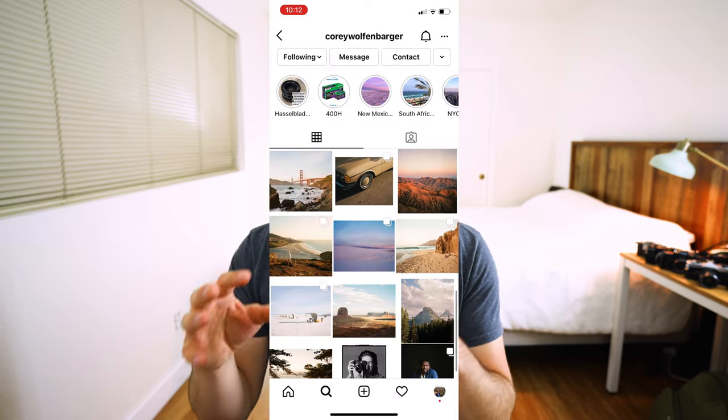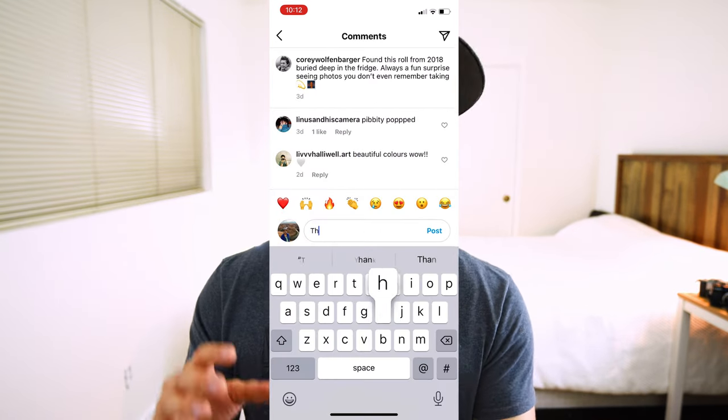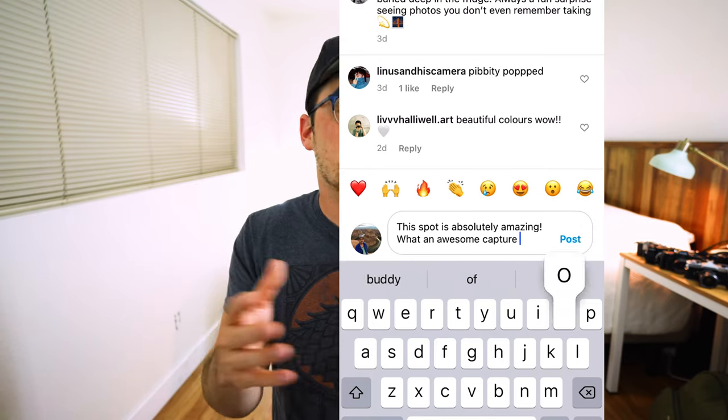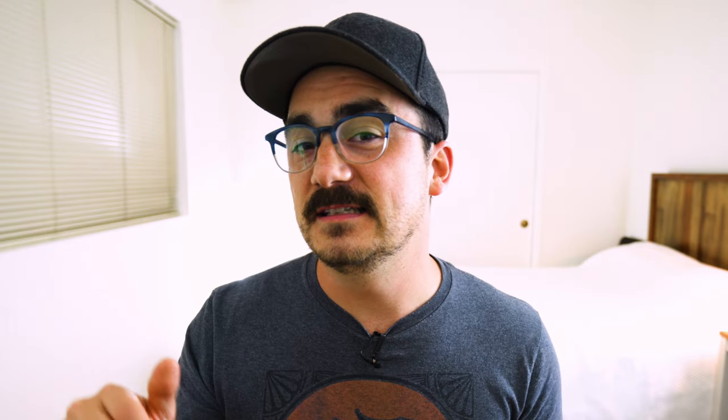Number two is to engage — engage with people. The biggest thing when conquering any social media algorithm is to engage with your community. Without engaging with your comments, your messages, and like-minded people, a pretty photo alone is just not enough. Engage on social media because it's called social media for a reason.